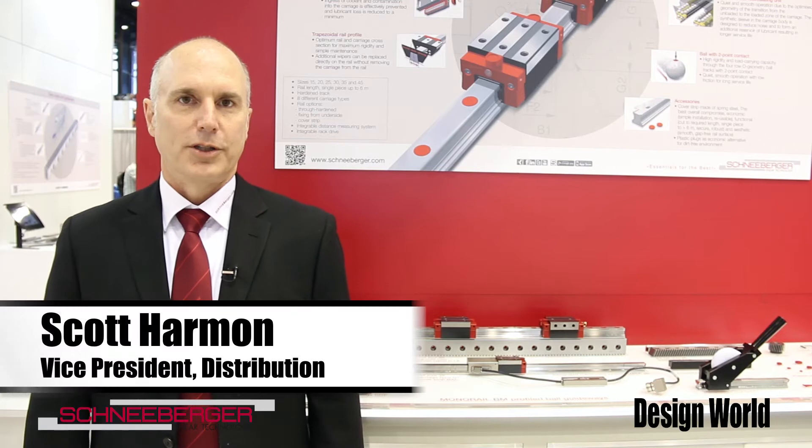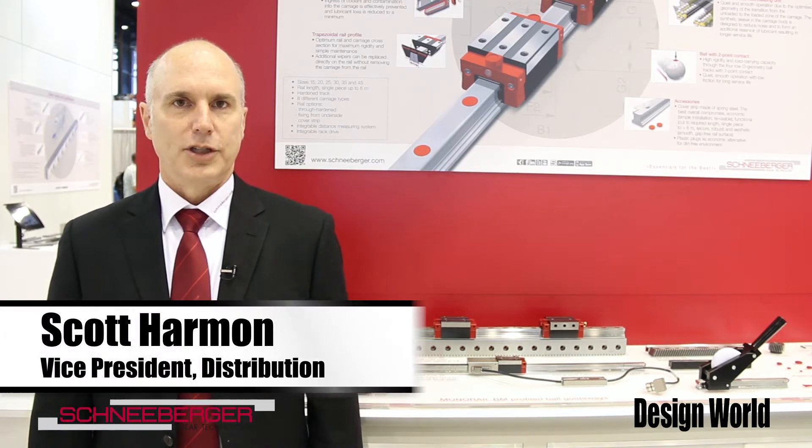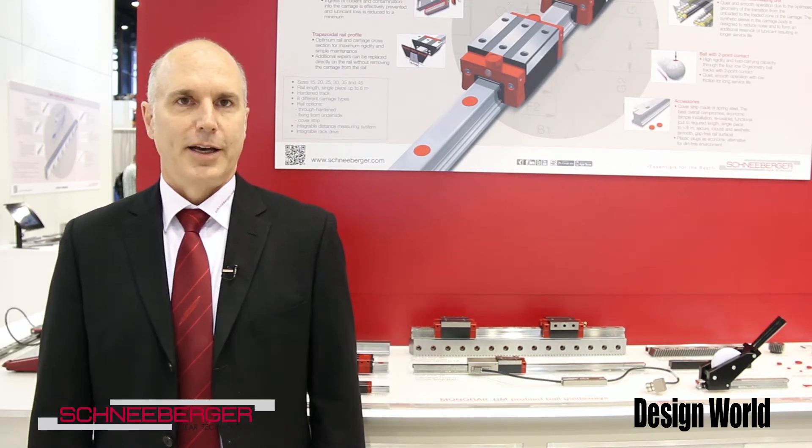Hi, I'm Scott Harmon. I'm the Vice President of Schneeberger Linear Technology here in North America, and I'd like to welcome you to our booth at IMTS.